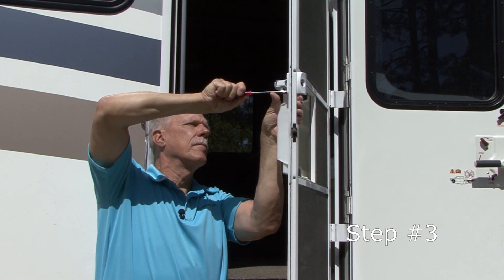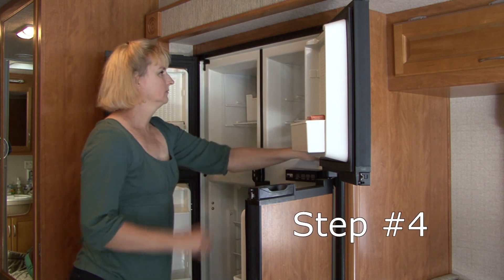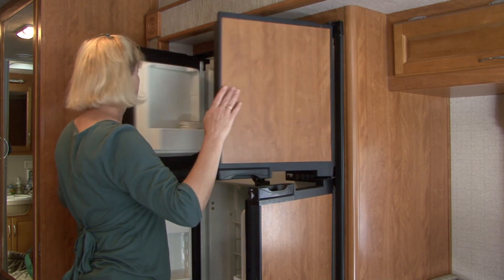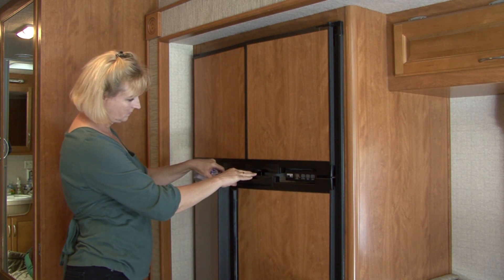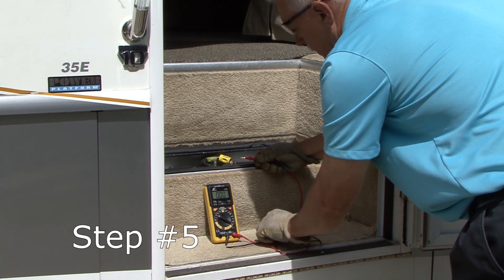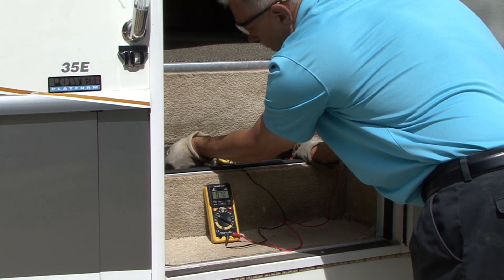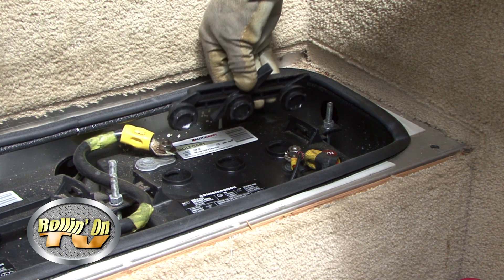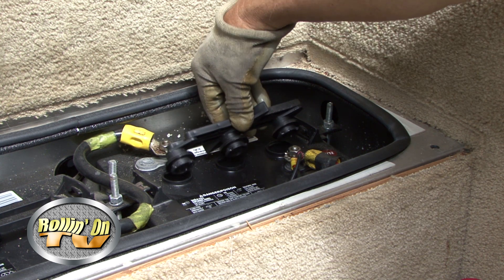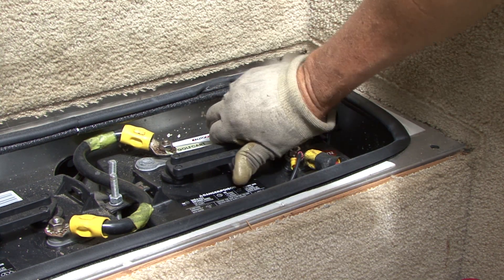Make repairs to anything on the RV you noticed was broken or not working properly during your last trip. Empty the refrigerator and freezer compartments and leave the doors propped open to prevent any mold or odors. Check all the batteries on the RV — coach and chassis. Make sure they are fully charged, and if they are lead-acid batteries, check and adjust the water levels in all cells as required. If you are not comfortable working on batteries, have the work done by a qualified service facility.